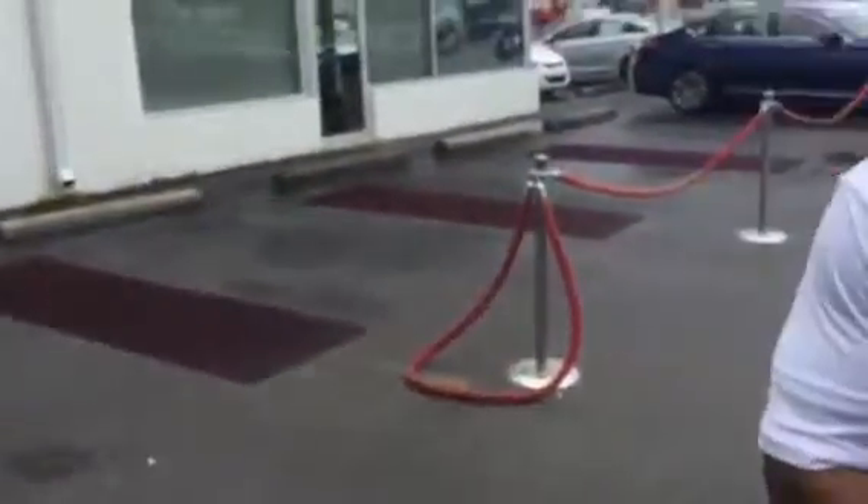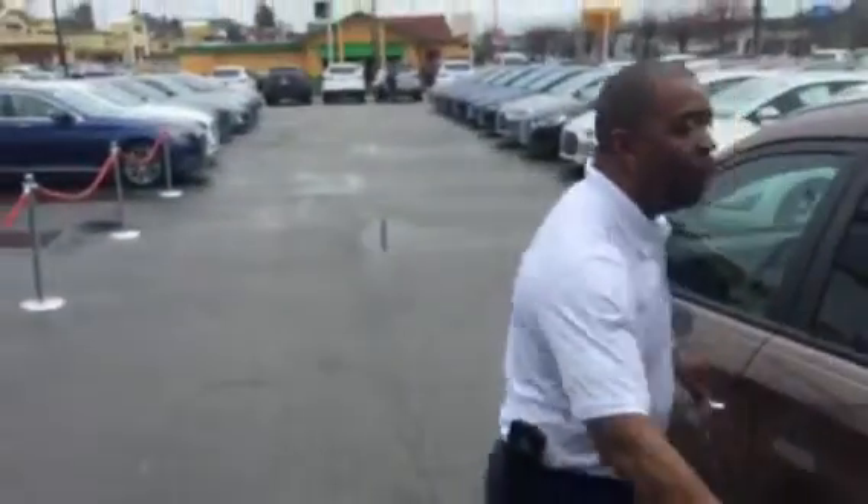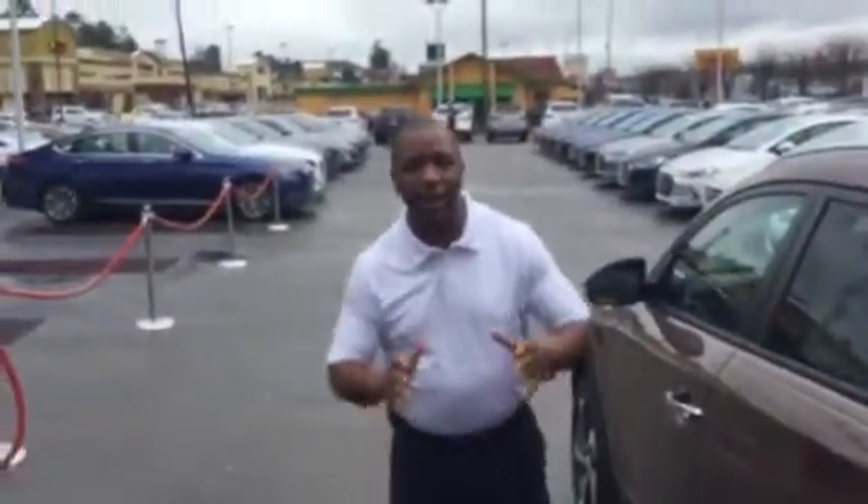This vehicle does have what we call blind spot monitors and the power seat. Now, I want to tell you a little bit, Ronald, about the warranty. The Tucson comes with a warranty of a 10-year, 100,000-mile total powertrain warranty, a 5-year, 60,000-mile new car warranty, and a 5-year unlimited roadside assistance.